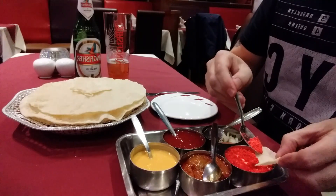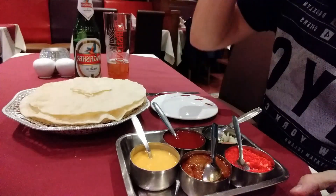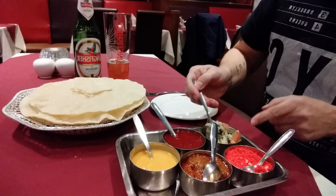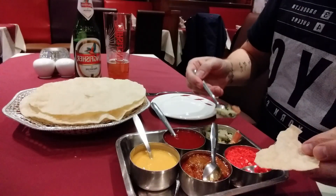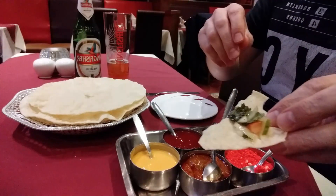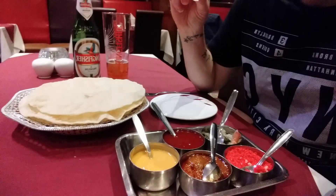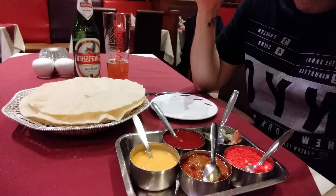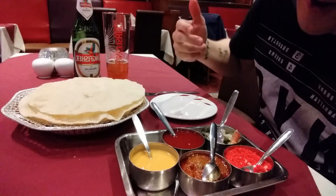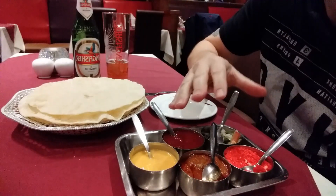Then we've got this coconut one. And then this side. I've got to say, all of these are really, really nice. I was kind of hoping to find some sort of fault with them, as I always do give an honest review, but these are all really, really nice.